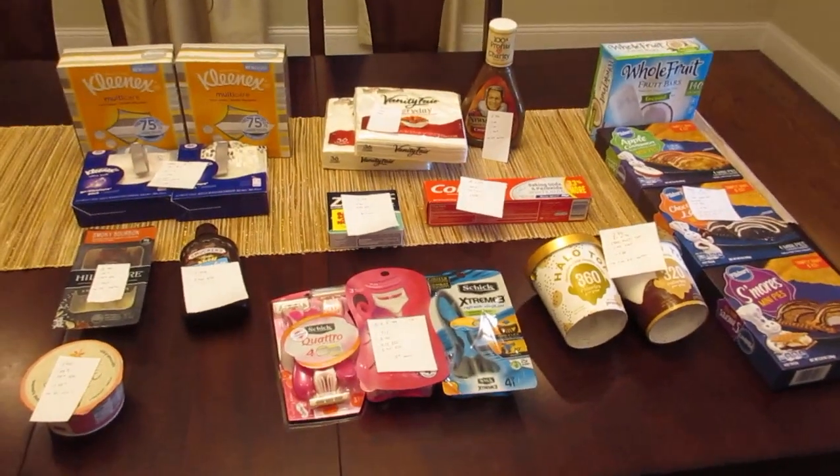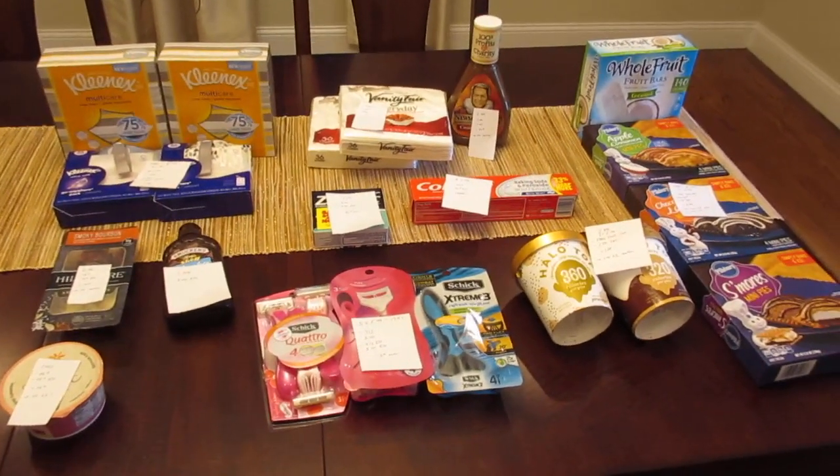Hey, welcome back. It's Lisa and these are the ShopRite deals for the week of July 2nd.